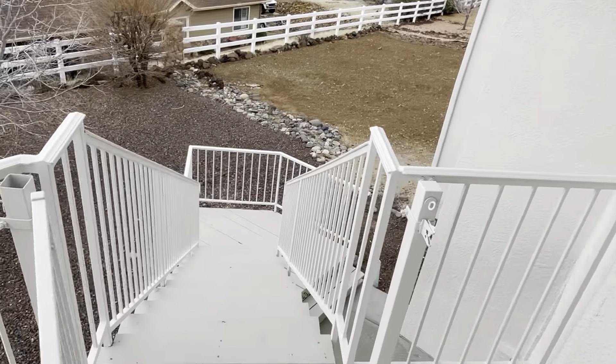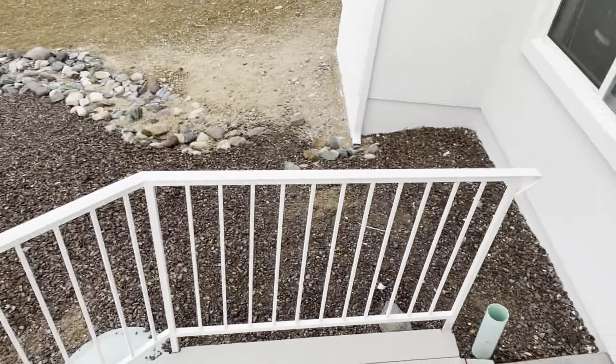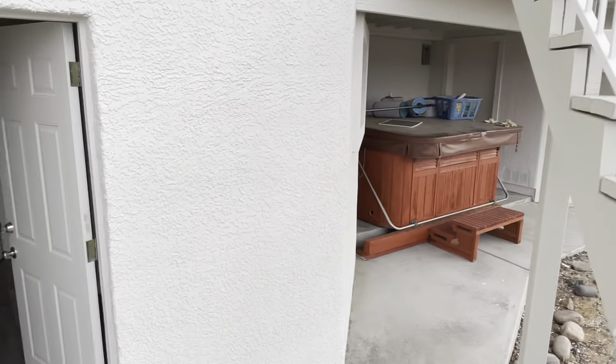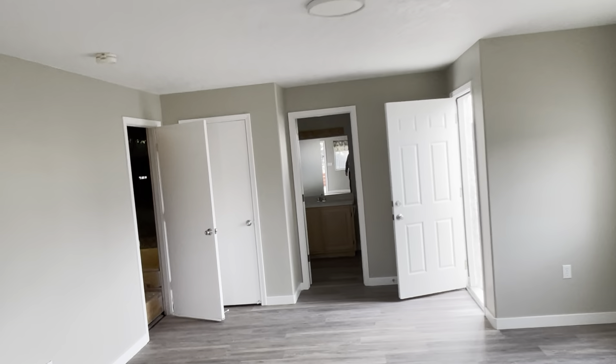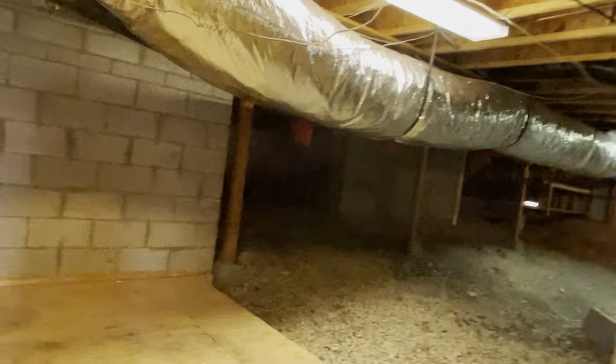If we go down here, this takes us to the downstairs area. This isn't the only access to the downstairs — I'll show you that once we get down here. There's a spot for your hot tub. Here's the downstairs area — there's a kitchen with no stove, and a third bathroom.